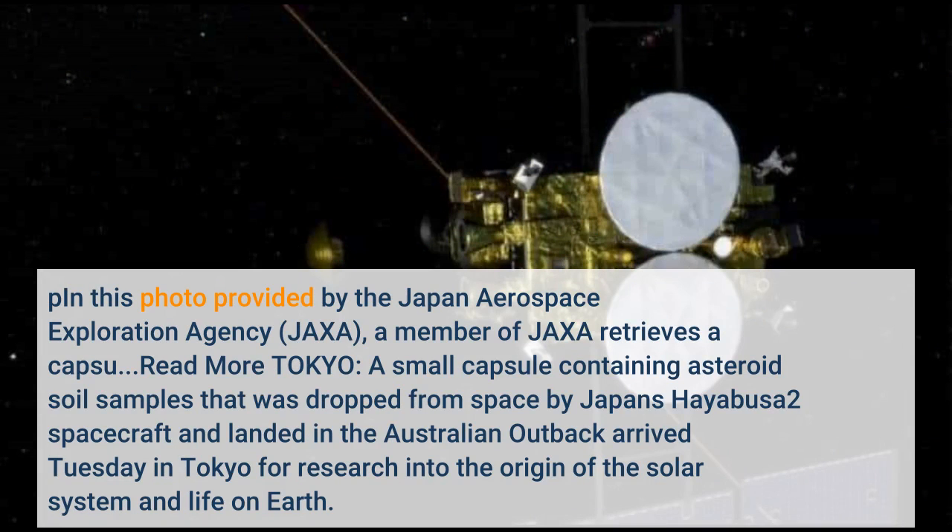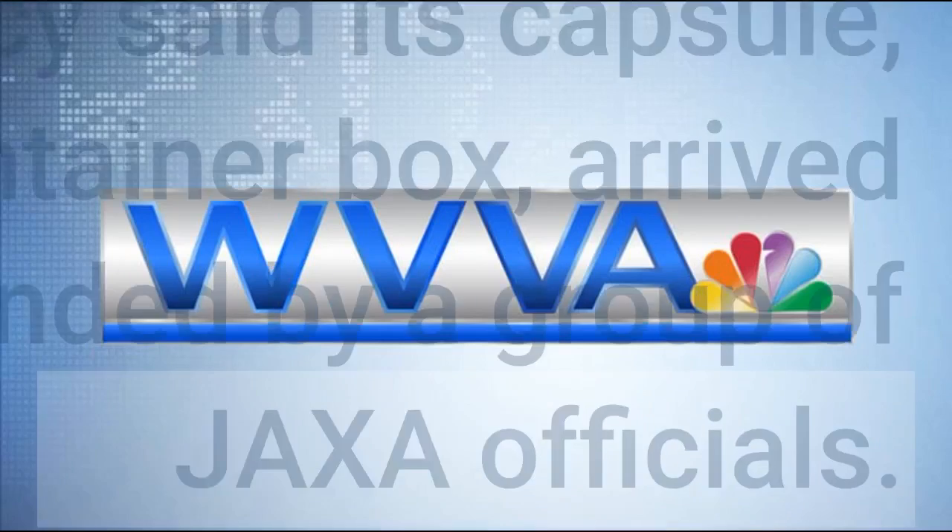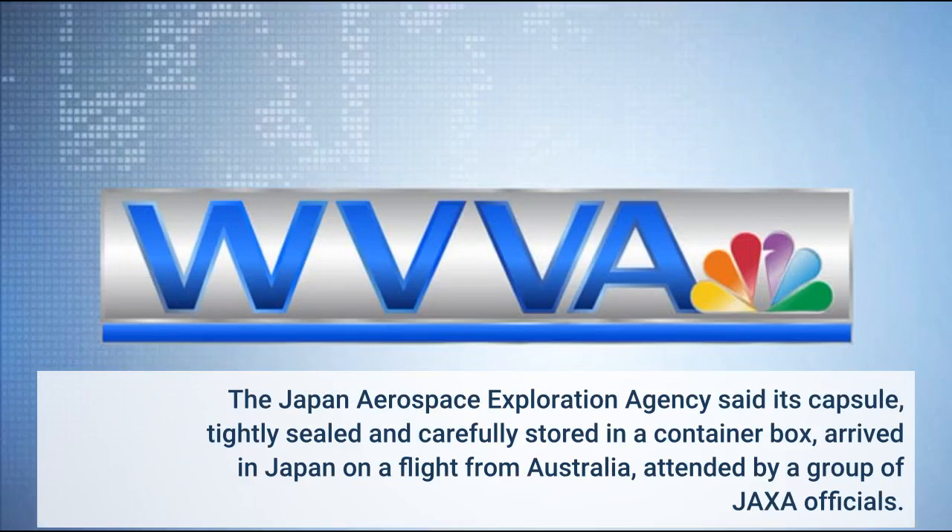A small capsule containing asteroid soil samples, dropped from space by Japan's Hayabusa-2 spacecraft and landed in the Australian outback, arrived Tuesday in Tokyo. The Japan Aerospace Exploration Agency said its capsule, tightly sealed and carefully stored in a container box, arrived in Japan on a flight from Australia, attended by a group of JAXA officials.